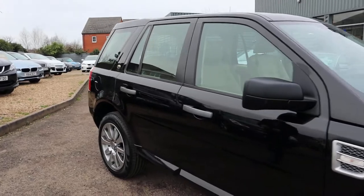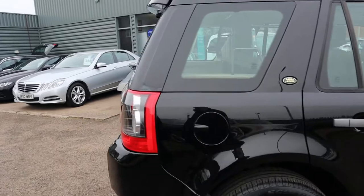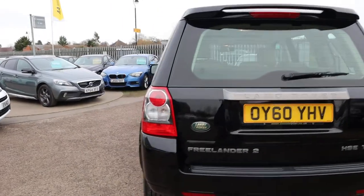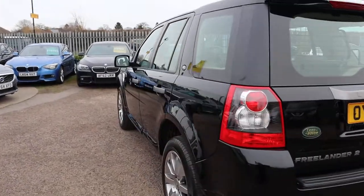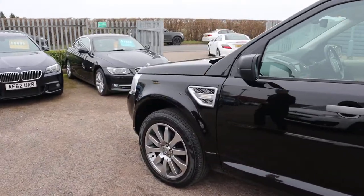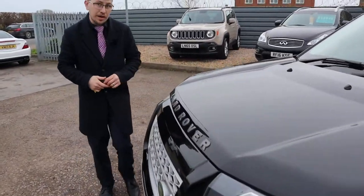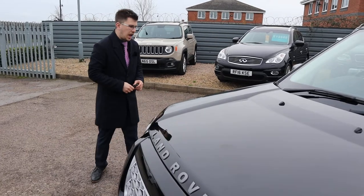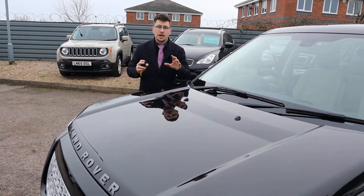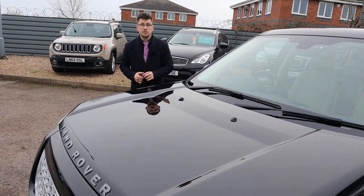Let's have another walk around it. If you're looking for finance, we've got very competitive rates. If you've got a part exchange, that's no problem either. These are sought-after vehicles and with the condition and spec that this is in, it's going to go very quickly. Please head on to Autotrader and check our reviews out. You'll see that we've got 4.8 out of 5 stars with over 350 reviews, and we've just been shortlisted for the second time at the Motor Industry Awards. Thank you very much for that. Please give me a call — it's 01926 267813. We'll speak to you soon.